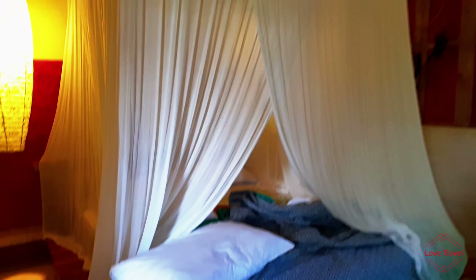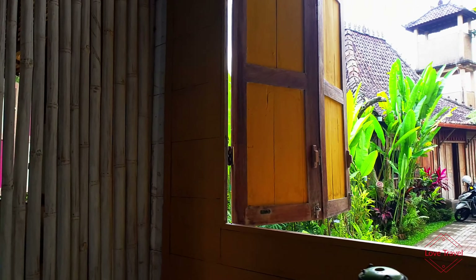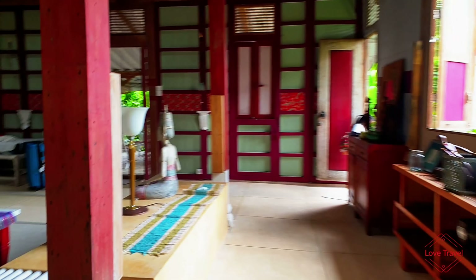The bedroom one takes you through into the bathroom, with the shower, toilet, into the second bedroom, also with lots of natural light and cute views, and back into here.